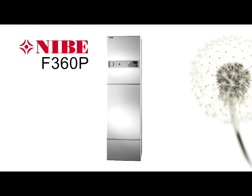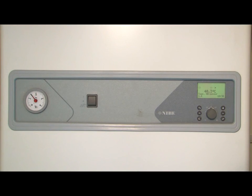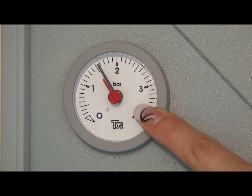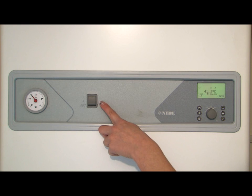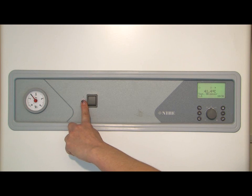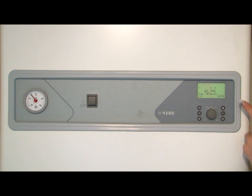We'll now look at the controls of the F360P. Working from left to right of the panel, firstly we have the pressure gauge that should normally show a reading of between one to two bars of pressure. To the right of the pressure gauge is the main power switch. Under normal everyday operation this should always be set to the on position and must only be changed if advised to by an engineer.